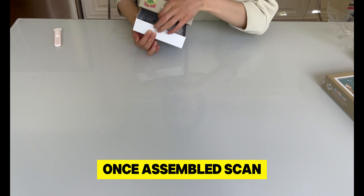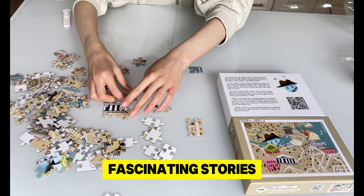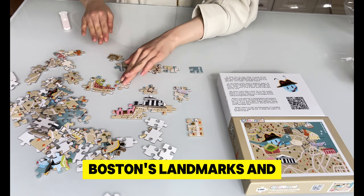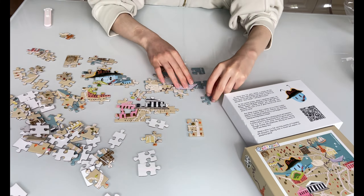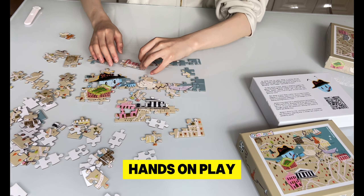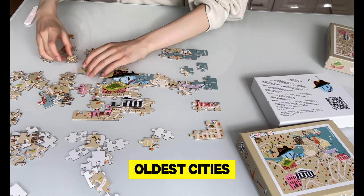Once assembled, scan the QR code on the box to unlock fascinating stories and facts about Boston's landmarks and history. Perfect for both kids and adults, this puzzle blends the joy of hands-on play with the excitement of learning about one of America's oldest cities.